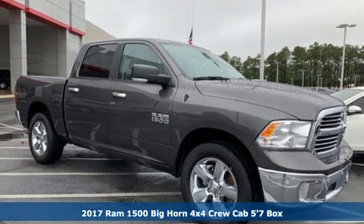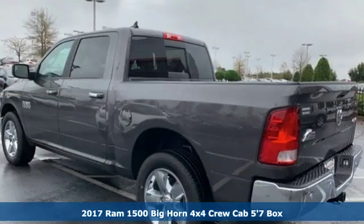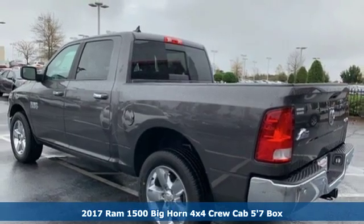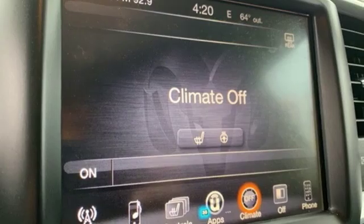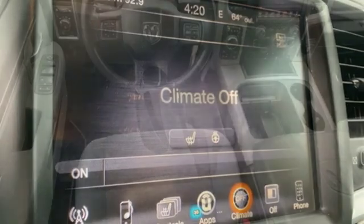Here's a 2017 Ram 1500. Civilized on the streets and a monster on the job site, this just might be the perfect truck. It comes with the features you need and better yet,